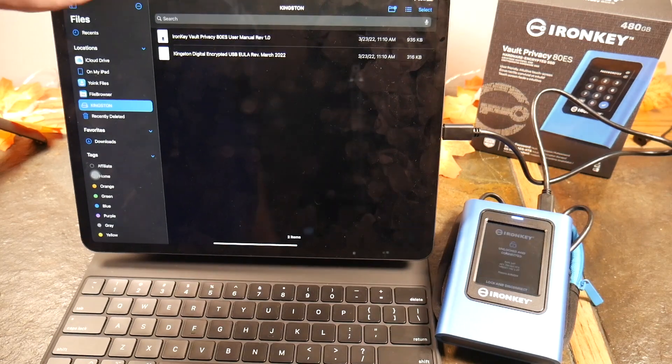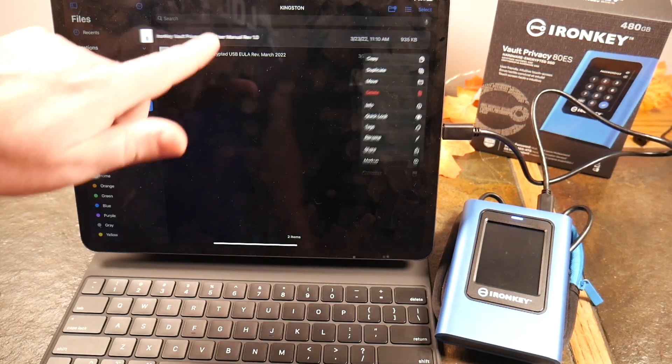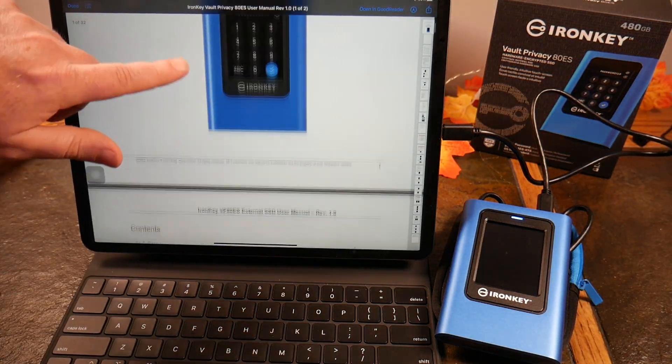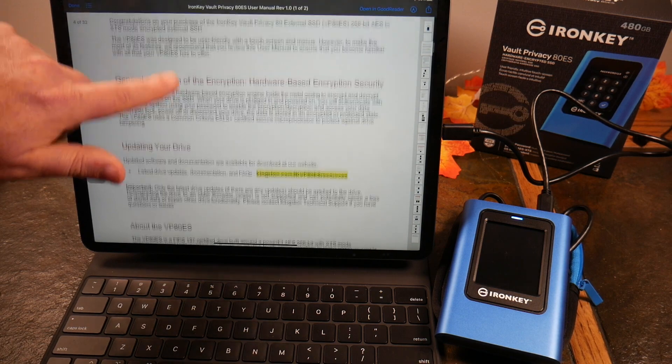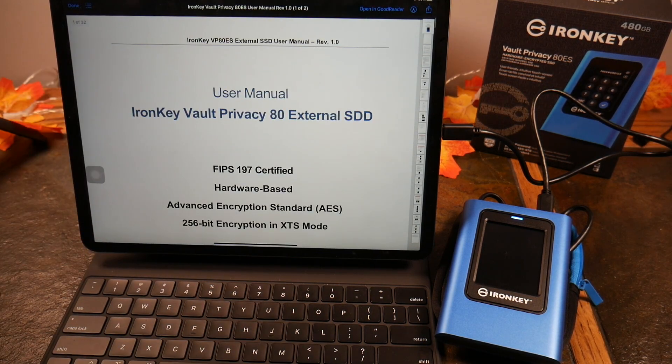We're going to connect and there is my device on the iPad. Let's go ahead and bring up the manual — boom, encrypted file on this drive, accessed on an iPad. How cool is that!